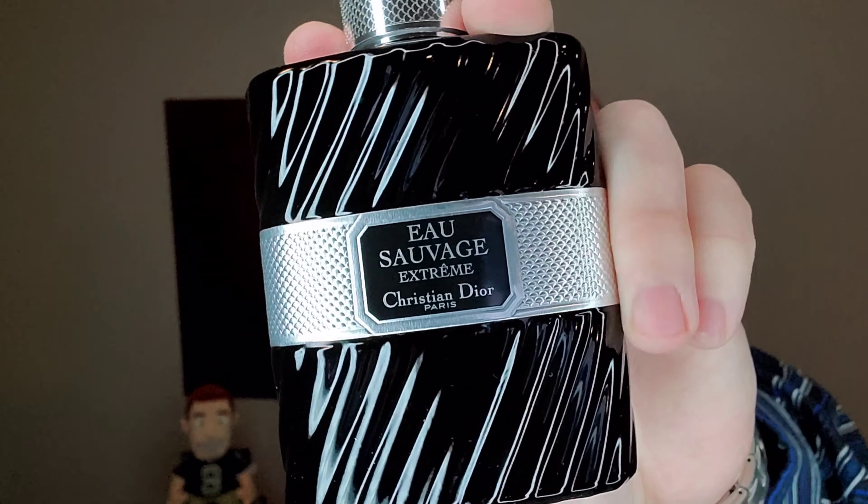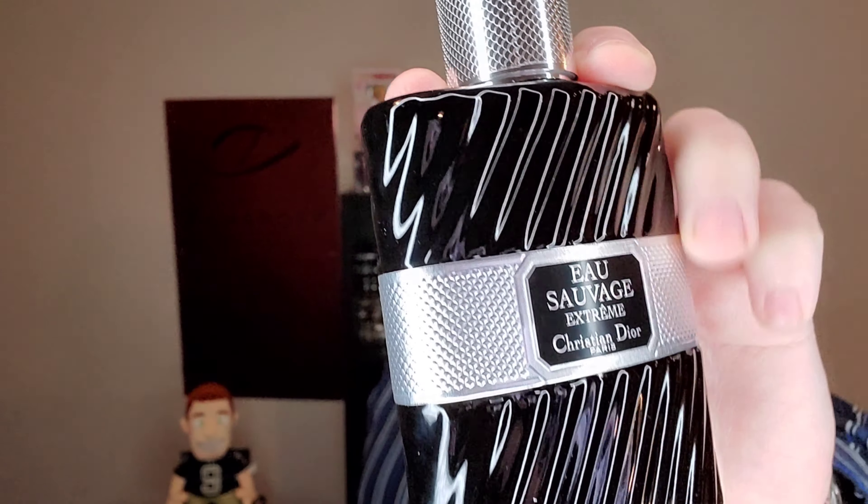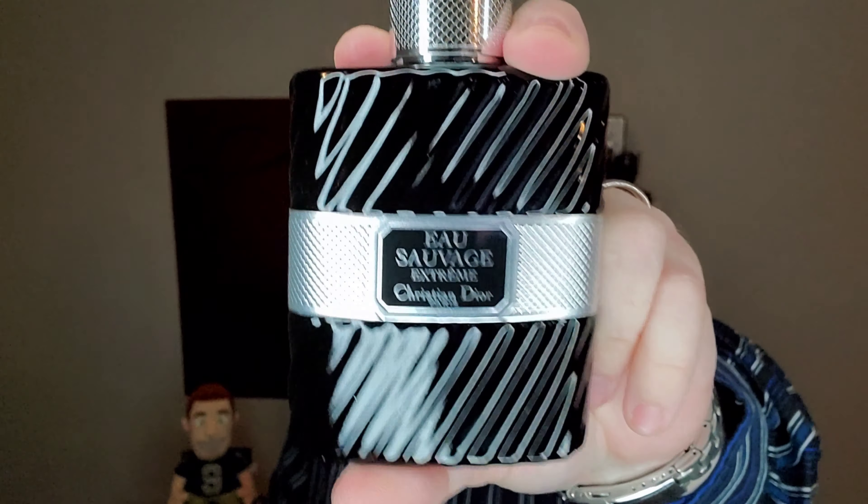So Eau Sauvage Xtreme — first off, let's get into this presentation because this bottle is gorgeous. That black with the silver and the black and silver label — this is next level pretty right here. The standard magnetic cap, fantastic atomizer. I love the way these bottles look. I debated giving this one a slightly better rating than the others because it's so pretty — it's the nicest looking one. But tried and true, presentation on these Eau Sauvage bottles is most certainly a 9 out of 10.